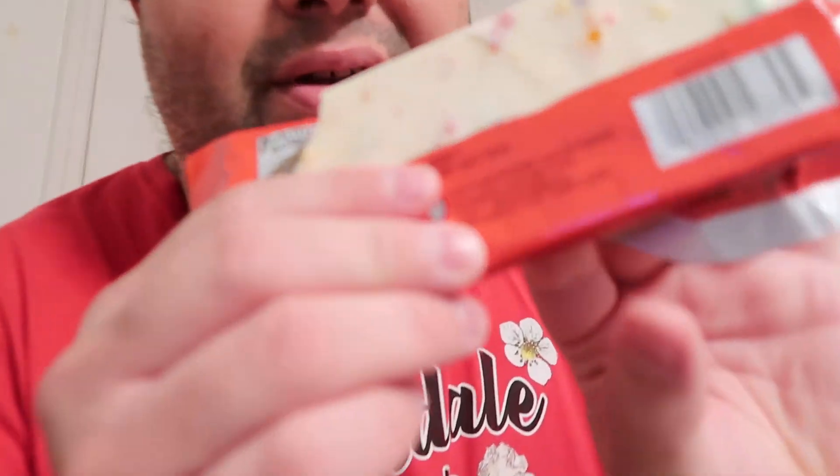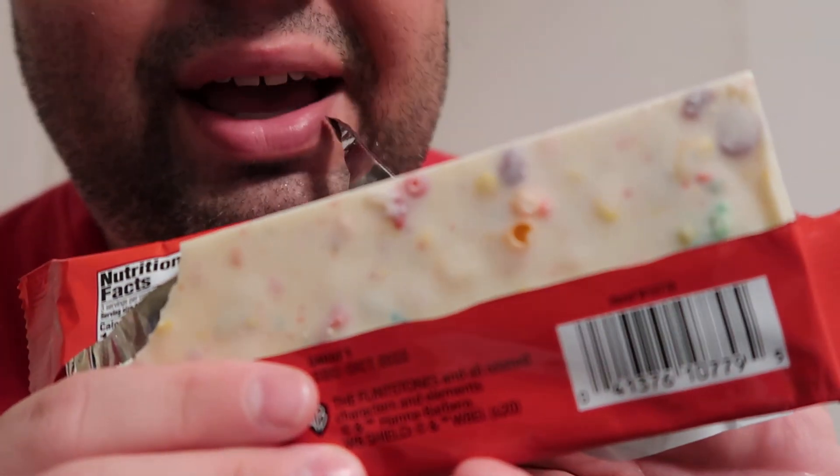There are some vitamins in here — interesting, like zinc and iron. This literally tastes like I'm eating a bowl of Fruity Pebbles cereal. Look, you can see the cereal in there. It's sweet, it's delicious. It's very nostalgic — it brings back memories of when I was a child eating Fruity Pebbles. Of course I've eaten Fruity Pebbles as an adult, not for a long time though.